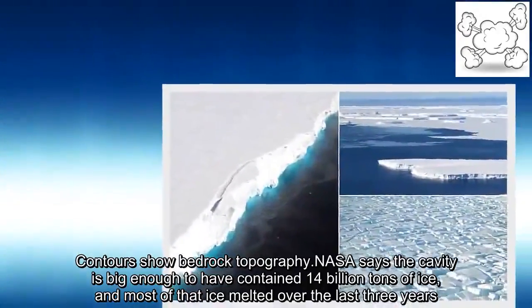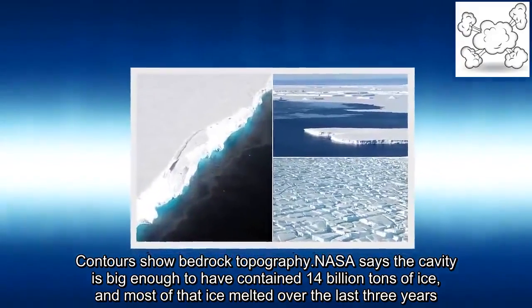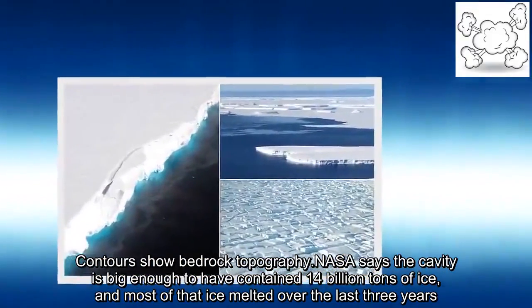Contours show bedrock topography. NASA says the cavity is big enough to have contained 14 billion tons of ice, and most of that ice melted over the last three years.